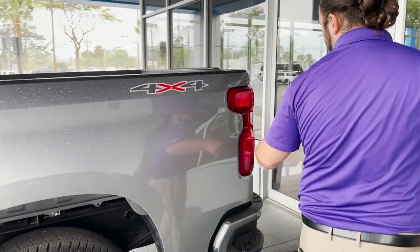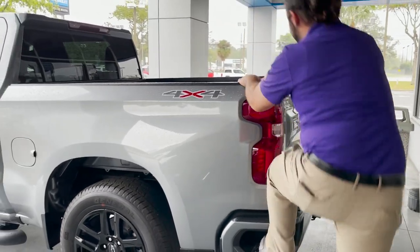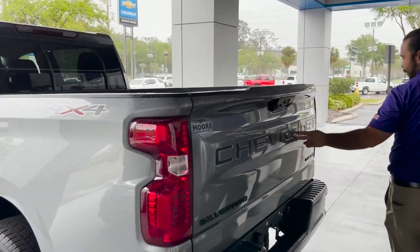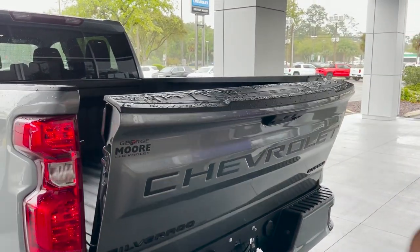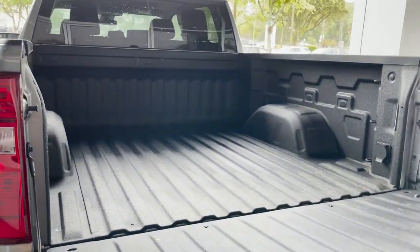Over here you got the corner step and the assist handle, so if you need to get in the bed of the truck you can do so nice and easy. Again, dark essentials package — it's going to have all this blacked out as well, and it looks very well with the rest of the truck. Easy lift tailgate — one push of the button and it comes down nice and easy.